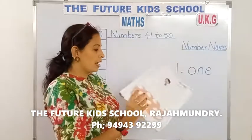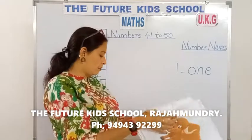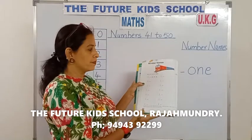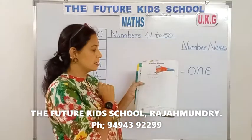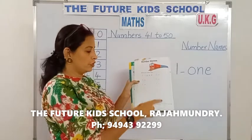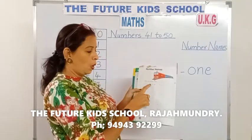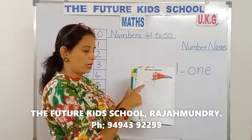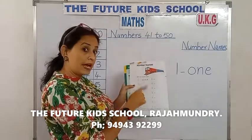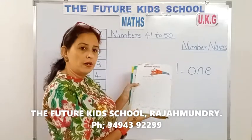Okay? Turn the page, children, to page number 60. Page number 60 — number names. Write the number name. Look here, children — the same thing we've learned: O-N-E — 1. Say and write, children. Do this also for homework on page number 60.